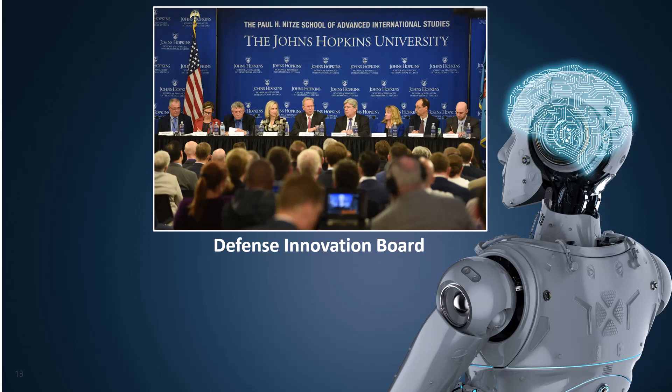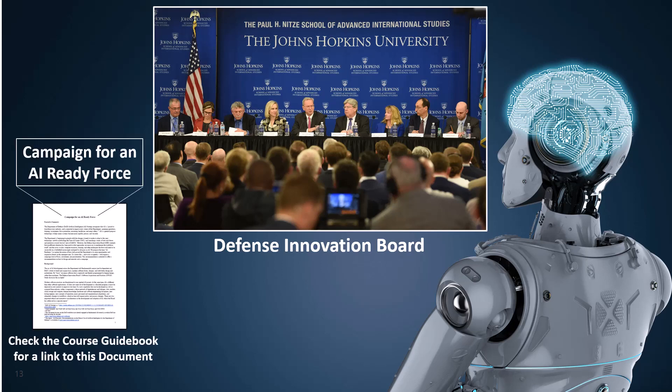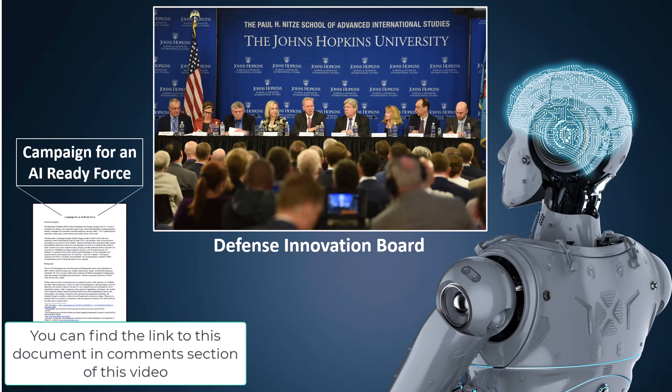The Defense Innovation Board, the DIB, works closely with the National Security Commission on AI. The DIB published a document entitled Campaign for an AI-Ready Force. You can get the link to that in the student guidebook. In this document, they urge the department to take on a campaign-level focus to achieve an AI-ready force, which will better position the department to seize opportunities and respond to threats in this rapidly emerging area.